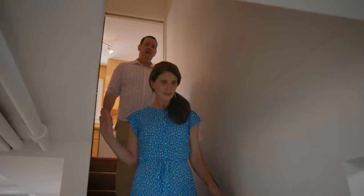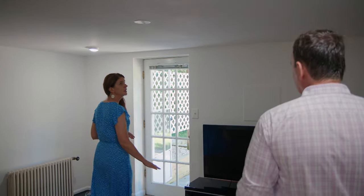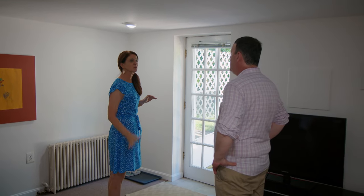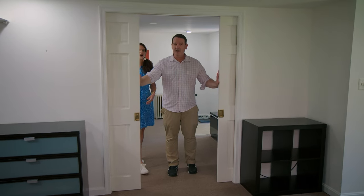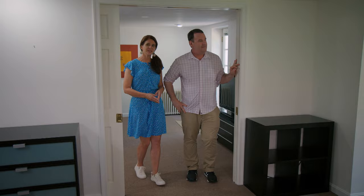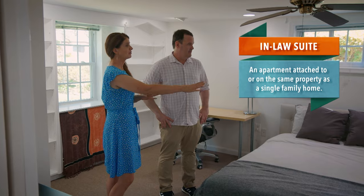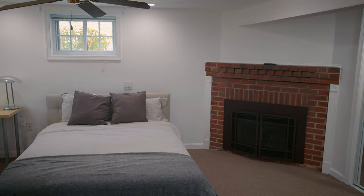Wow, this looks like a whole other living space down here. A little living area — the ceilings feel actually good down here. This floor, just that little living room there, would make a great rental, or if you have family coming, an in-law suite. How would you like to have guests over and say, 'Hey, you have your own fireplace?' I think it sounds cozy.